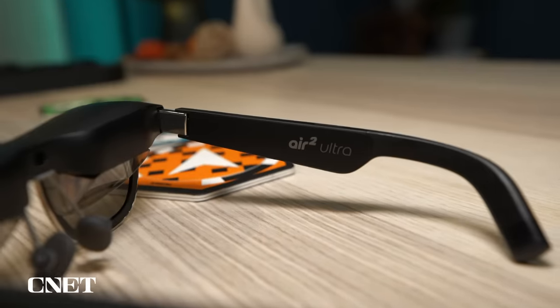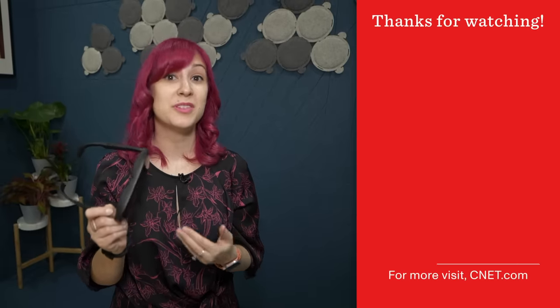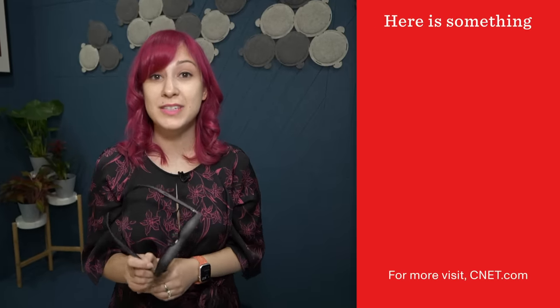These glasses are mainly meant for developers, but anyone can buy them right now. They're available for pre-order, coming out in March, and will cost $699. These are the Xreal Air 2 Ultra — don't forget to check out CNET for more coverage.